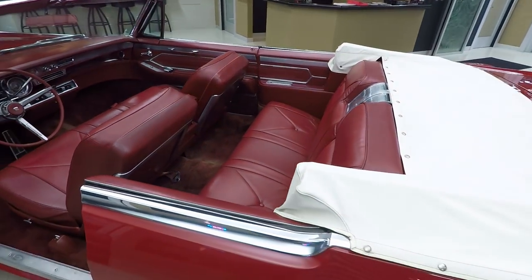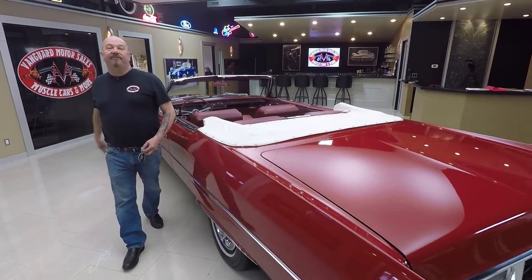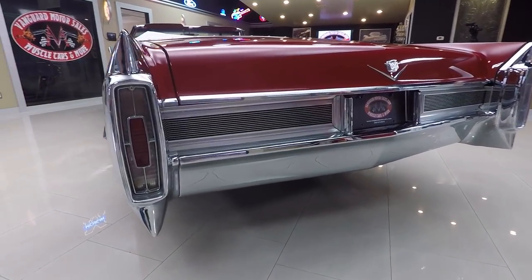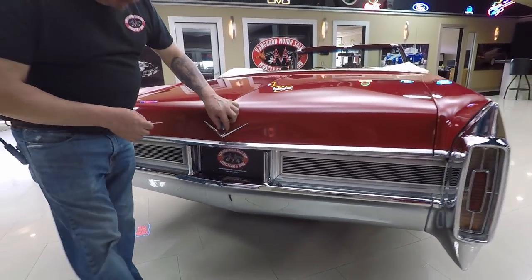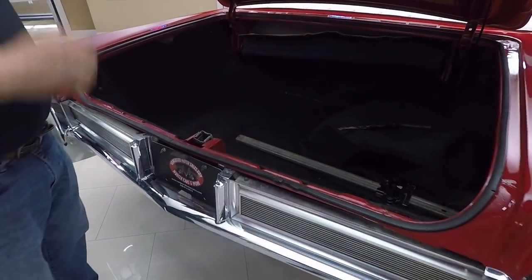Now if you want to check it out with the convertible top up, go to our website at VanguardMotorSales.com. Personally, I'd never put that convertible top up unless I got caught in a rainstorm. Look at the chrome on that back bumper – beautiful. All the aluminum and stainless back here looks good. Getting the trunk here – look at that. Look in there. Beautiful.